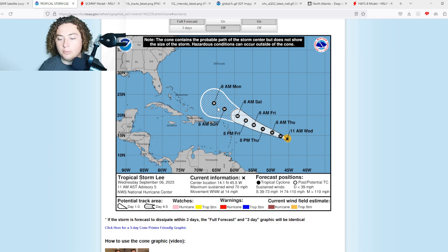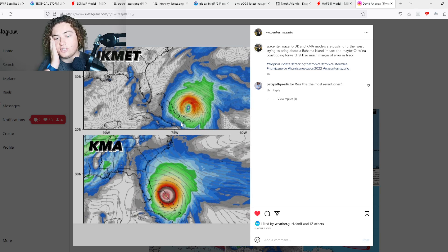A couple of models recently piqued my interest from what Weather Center Nazario sent me. The UK and Korean models are pushing further west, bringing a potential Bahama Islands impact and maybe a Carolina coast scenario going forward. There's still such a margin of error in track, but that's what's pretty interesting right here.